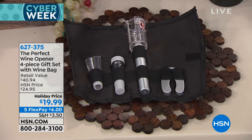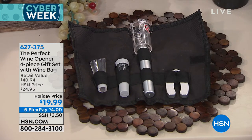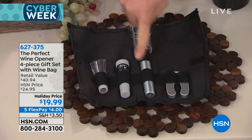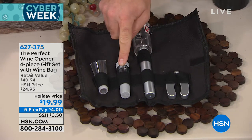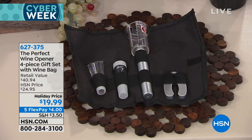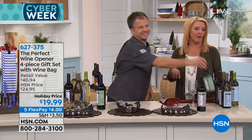It comes in a roll-up so you can put it inside your drawer and find everything easily. You get a foil cutter, the pump, a wine preserver to preserve the wine if you don't finish the bottle, and an aerator — which is very important because it opens up that wine to make an inexpensive bottle taste a little more expensive. You don't have to decant and let your wine breathe for 45 minutes. It's ready to go — because once you pop a bottle, ain't nobody want to wait for it.